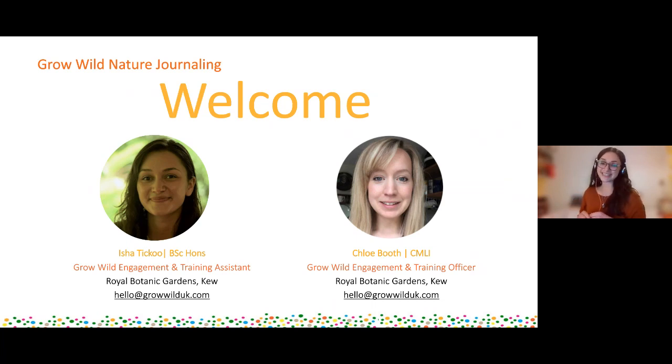We're also joined here today with Chloe behind the scenes, who's controlling all the slides and bringing all the technical wizardry that we need. I'm Chloe Booth and I'm the Grow Wild Engagement and Training Officer and I work very closely with Isha on the Grow Wild programme. I'm behind the scenes - you can't see me - but I'll be keeping an eye on the Q&A as we go through and also interjecting with a few probably silly questions because I'm quite new to this world of nature journaling.